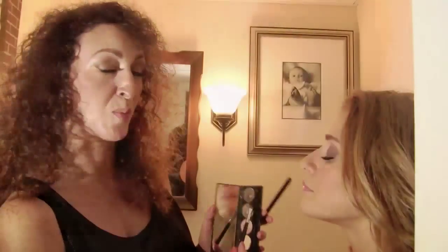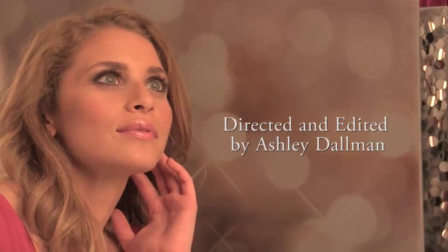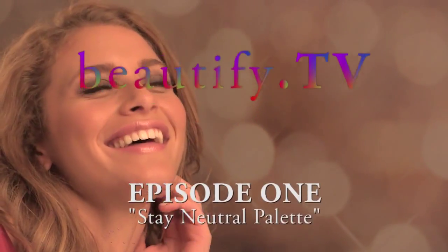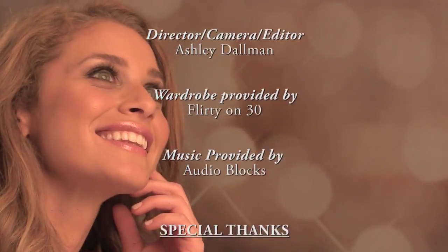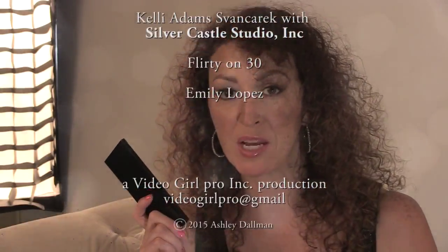The makeup looks so beautiful and glowy on her. I'm very happy with the outcome. It's the Stay Neutral Palette — part of our Beautify makeup line.